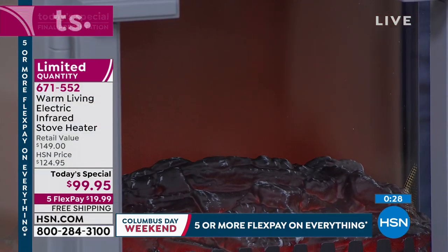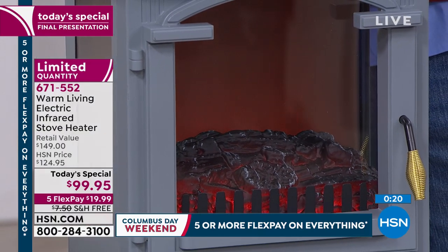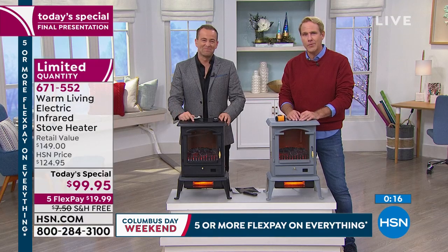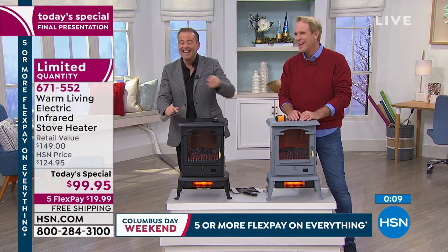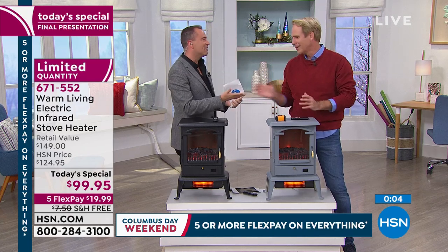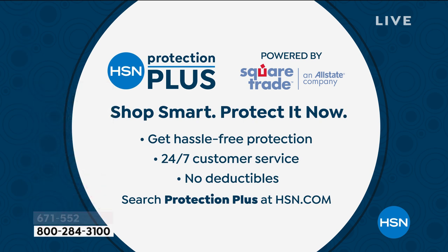This is it for 2019 — the only one of the year, the lowest price of the year, the best deal of the year, and it is coming to an end. Thank you for all of your orders. Please leave a review on hsn.com. We always recommend our HSN Protection Plus, teamed up with Square Trade, an Allstate company — shop smart by protecting everything with no deductibles.